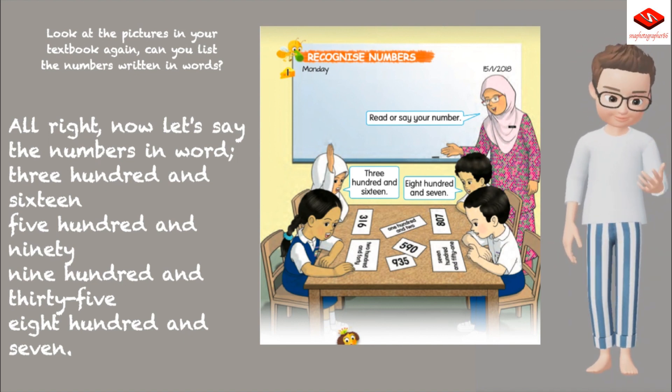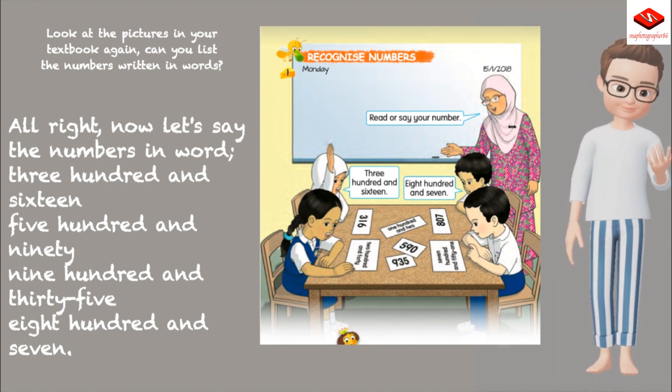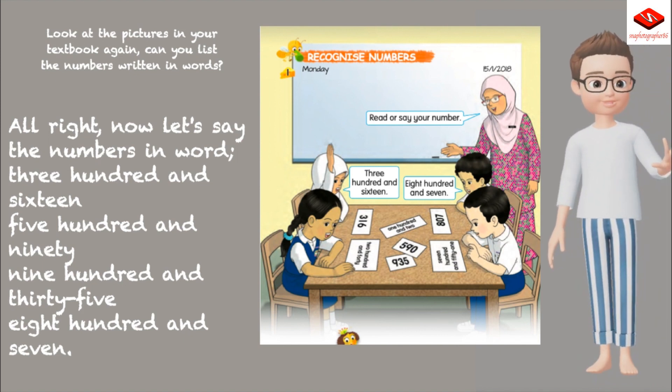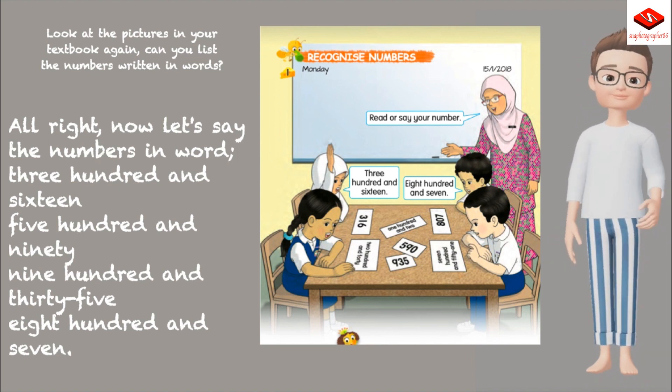Look at the pictures in your textbook again. Can you list the numbers written in words? Now let's say the numbers in words: 316, 590, 935, 807.